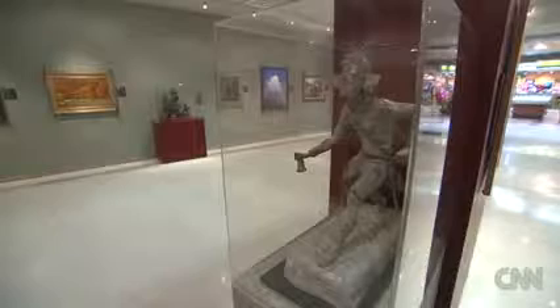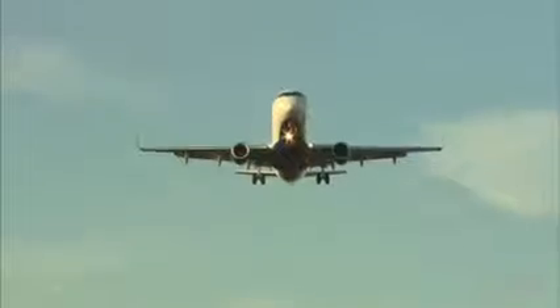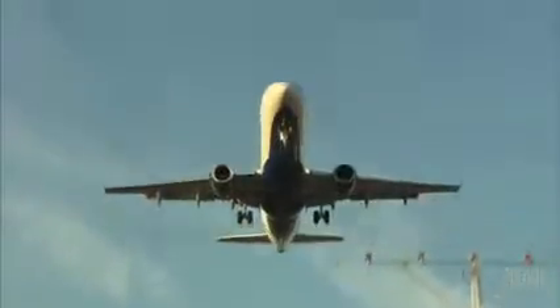Sculptures. Paintings. Artifacts. No, you're not in a big city museum. You're at the airport.